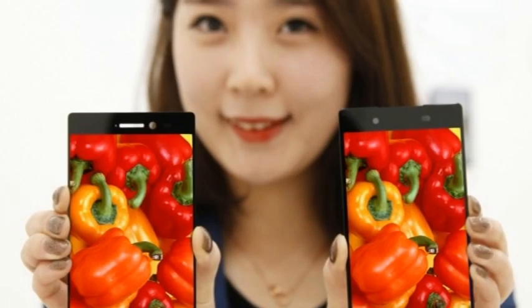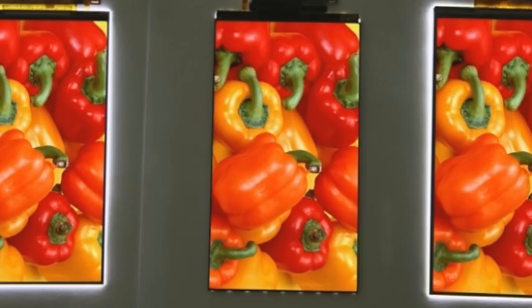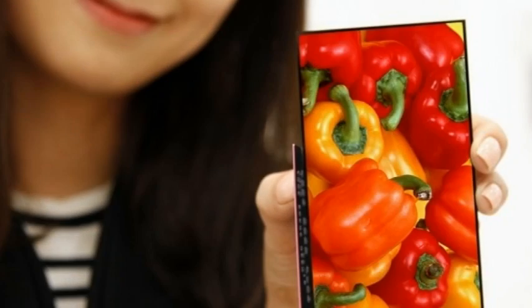LG unveils a 5.3-inch smartphone display with the world's narrowest bezel. LG, back in 2013, launched what it claimed was the world's first Quad HD IPS LCD panel for smartphones, and the company used the panel on its 2014 flagship, the G3.